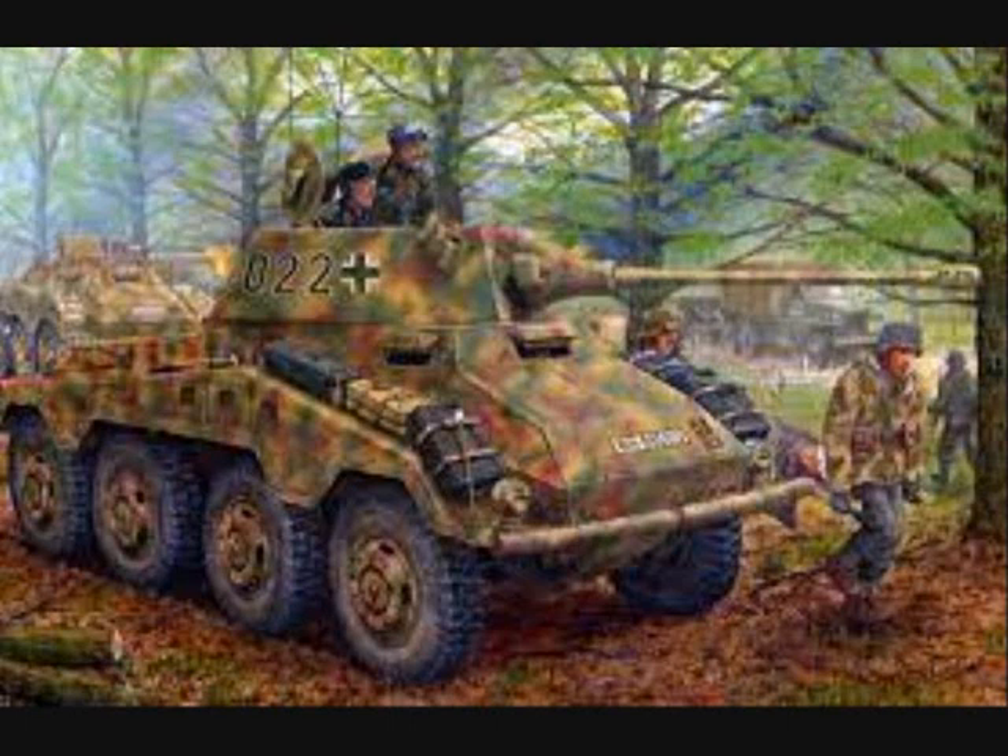From late 1943, their role changed again. Germany went on the defensive on all fronts. There was little need for intelligence acquisition, but rather for a heavily armored mobile combat unit as a division reserve and counter-attack force.